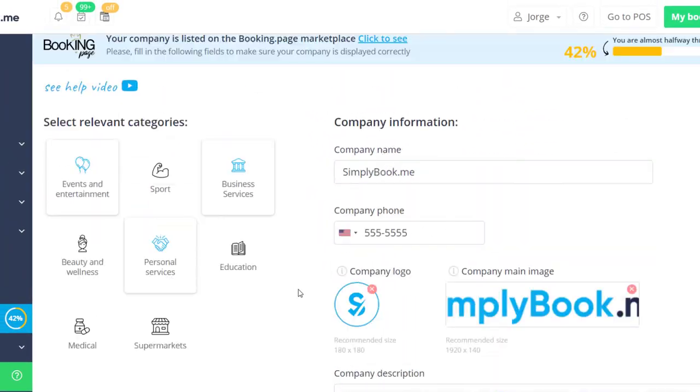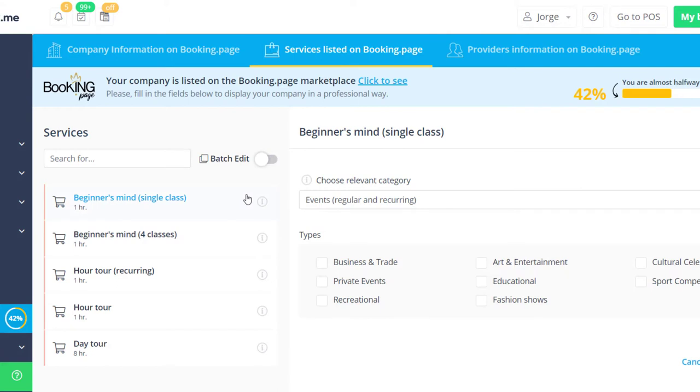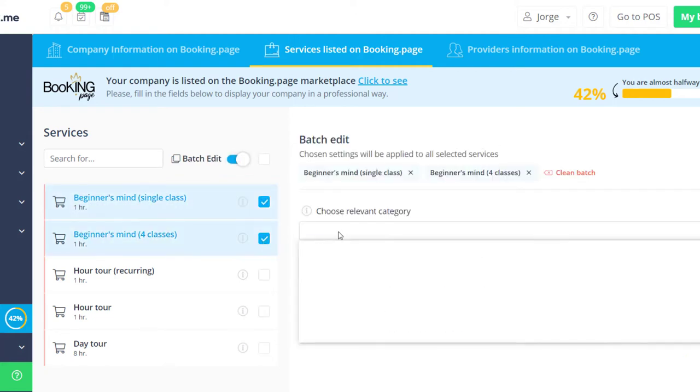Let's take a look at the services listed on the Booking.page tab now. Here you can choose specific categories and service types for each service you offer, or toggle Batch Edit to checkbox multiple services and specify their category and service type.